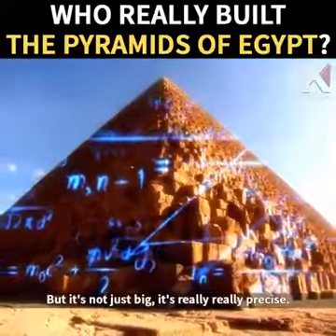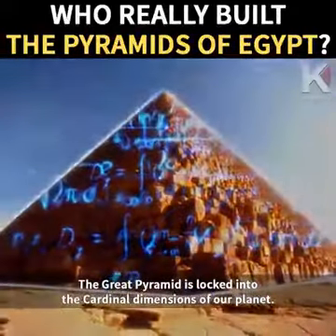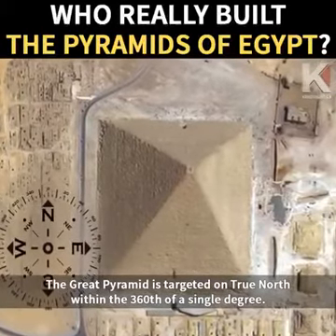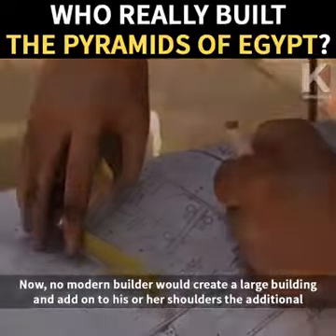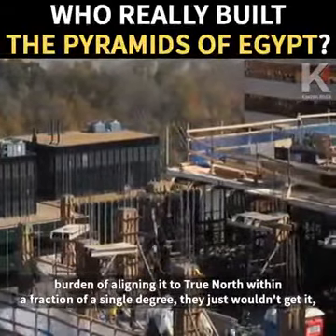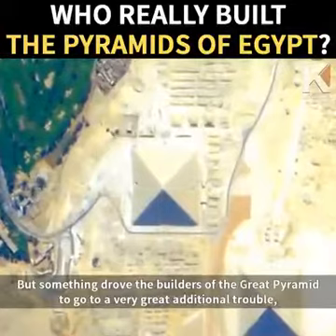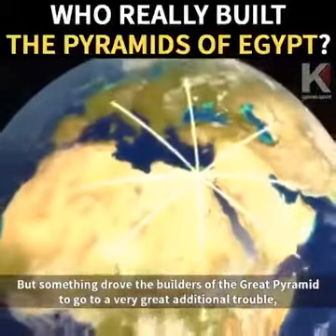But it's not just big. It's really, really precise. The Great Pyramid is locked in to the cardinal dimensions of our planet. It is targeted on true north within three sixtieths of a single degree. No modern builder would create a large building and add onto his or her shoulders the additional burden of aligning it to true north within a fraction of a single degree. They just wouldn't understand why it was important to do that.